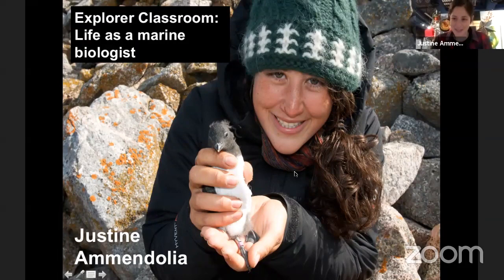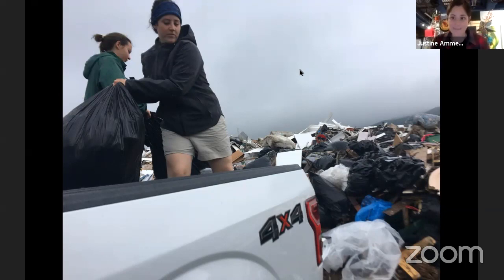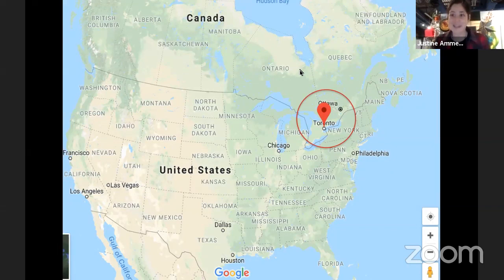My name is Justine Amendoglio, and as you can tell from my accent, I am Canadian — a bit further up north from some of you. I'm going to talk about how I got into becoming a garbage detective. As a scientist, I'm really fascinated by plastic pollution and garbage and how it ends up in our natural environment. I grew up in Canada's largest city, Toronto, so I didn't have too much exposure to the ocean, which is a bit strange because people usually study what's in their backyard.